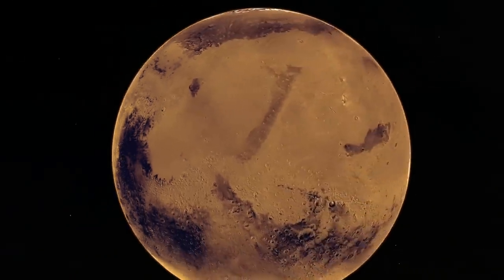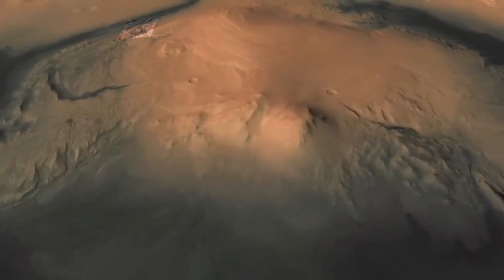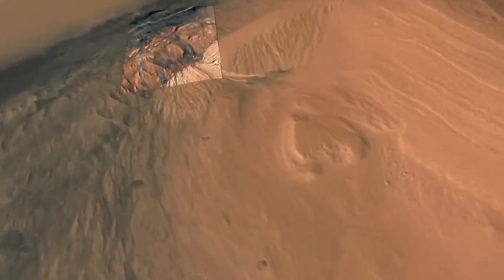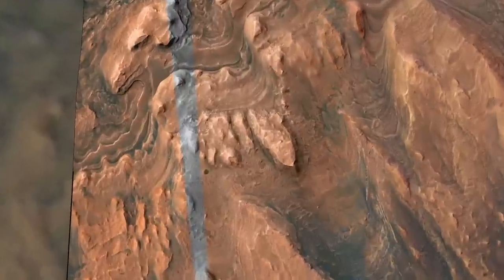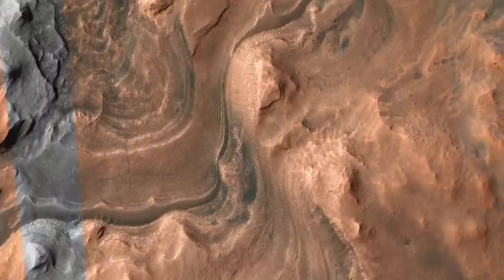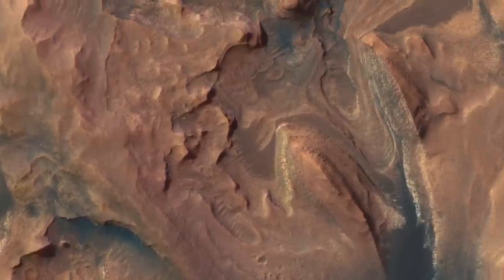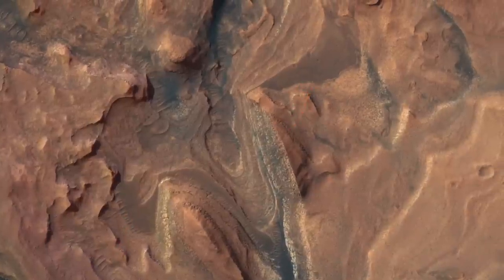Thousands of kilometers away in Gale Crater, the Curiosity rover has been climbing through the layers of the more than 5-kilometer-tall Mount Sharp. A layer known as the marker band, for its distinctively dark tone and resistance to erosion, has long been a target for investigation. That's because it occurs at a transition between lower layers rich in clay minerals and upper layers rich in sulfate minerals — a transition thought to signal a dramatic climate change on Mars from warmer and wetter to colder and drier.